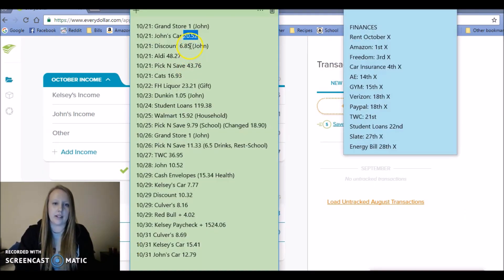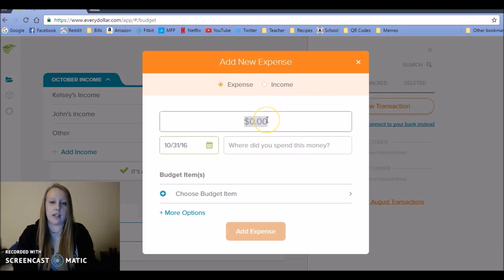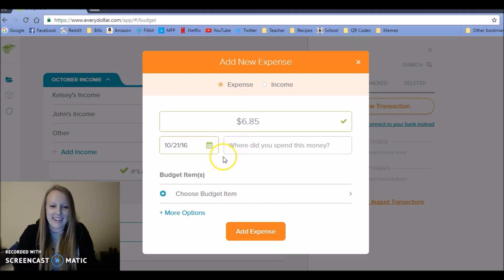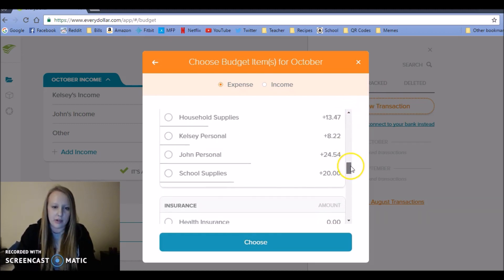Next up, my husband spent $6.85 to get some drinks. I'm actually going to put this in his personal money because I told him not to get some. I'll note where it's from and scroll down to John's personal money.